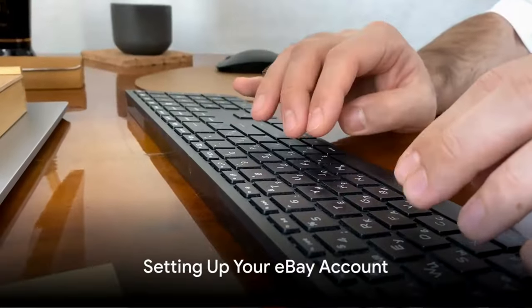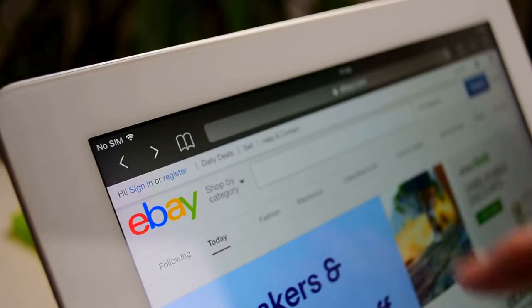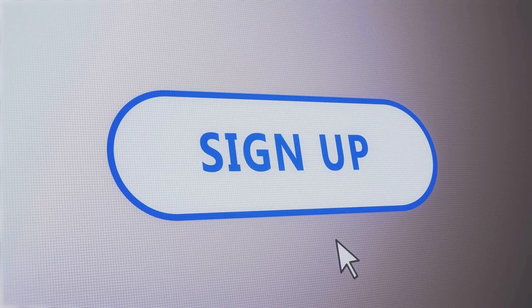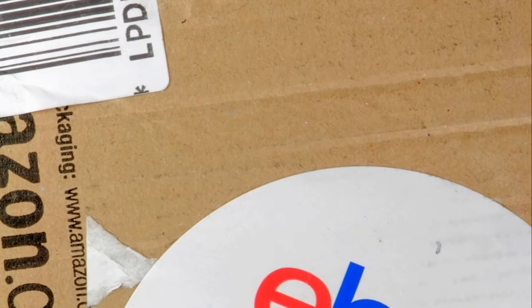First things first, setting up your eBay account. It's quick, easy, and the first step to unlocking a world of potential sales. Begin by heading to eBay's homepage and clicking on the Register button at the top left corner of the page.